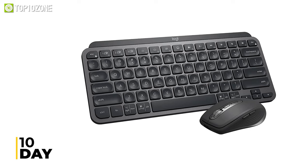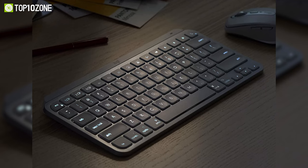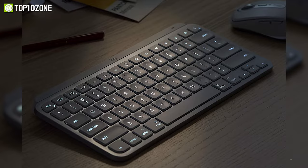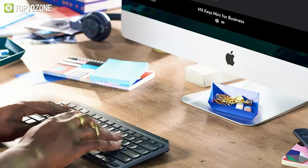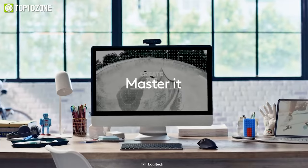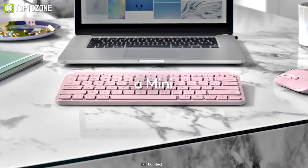Its reliable battery life can last up to 10 days with the backlight turned on and up to 5 months with its backlight turned off, reducing your burden of charging it frequently. To summarize, if you're looking for an ergonomic keyboard that is also small and easy to type with, the Logitech MX Keys Mini is what you need.